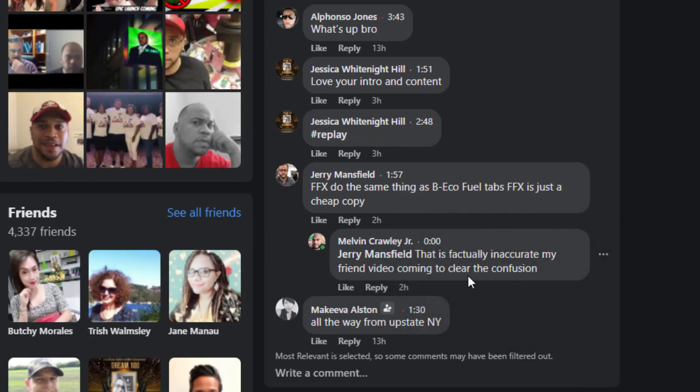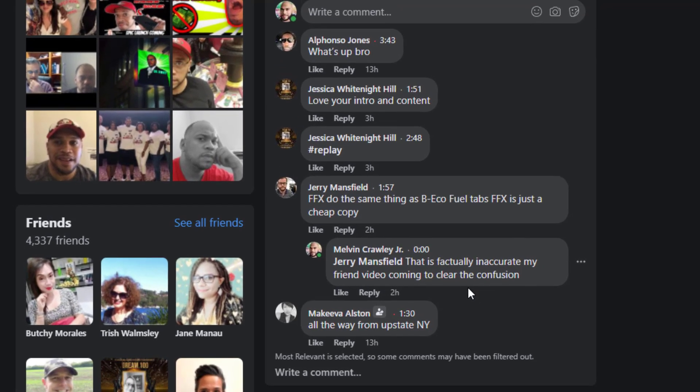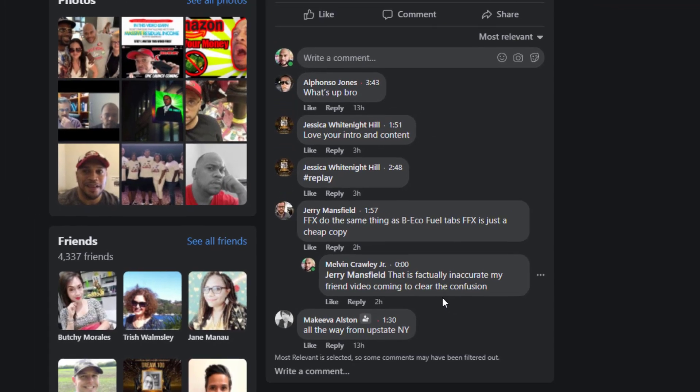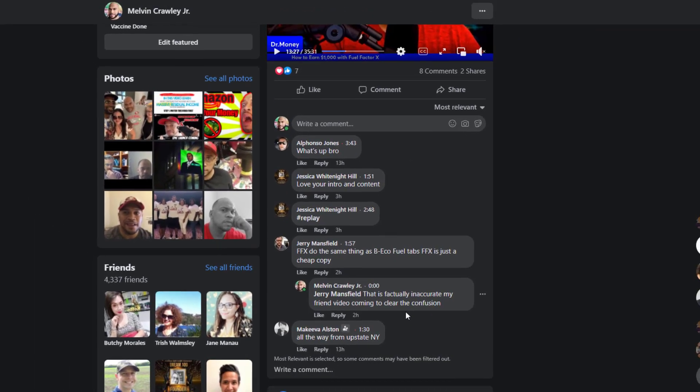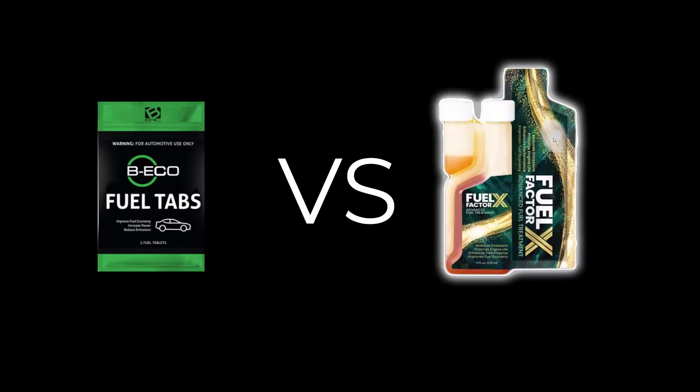My response — and I'm always going to remain classy — is: 'This is factually inaccurate, my friend. Video coming soon to clear the confusion.' This is not the first time I've had comments directed towards the additives, and there's a lot of misinformation out there. What this video is going to do is clear it up, because there is a vast difference between B Echo vehicle fuel tabs and Fuel Factor X.